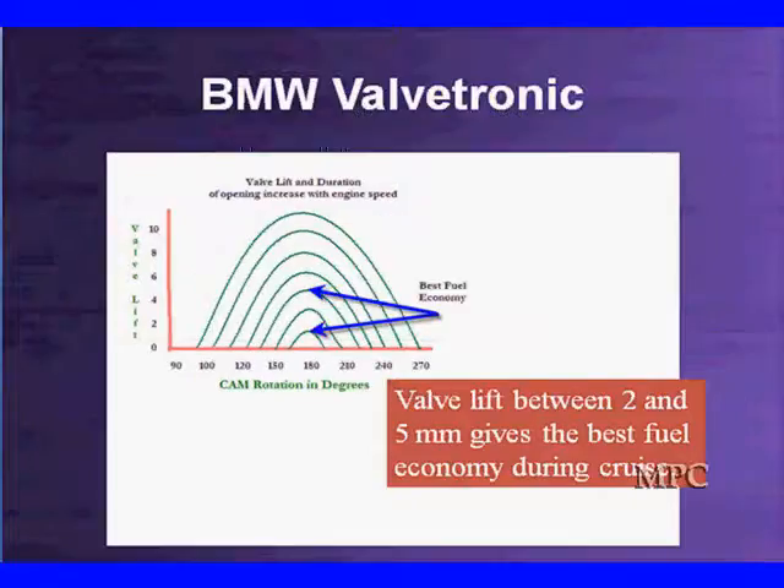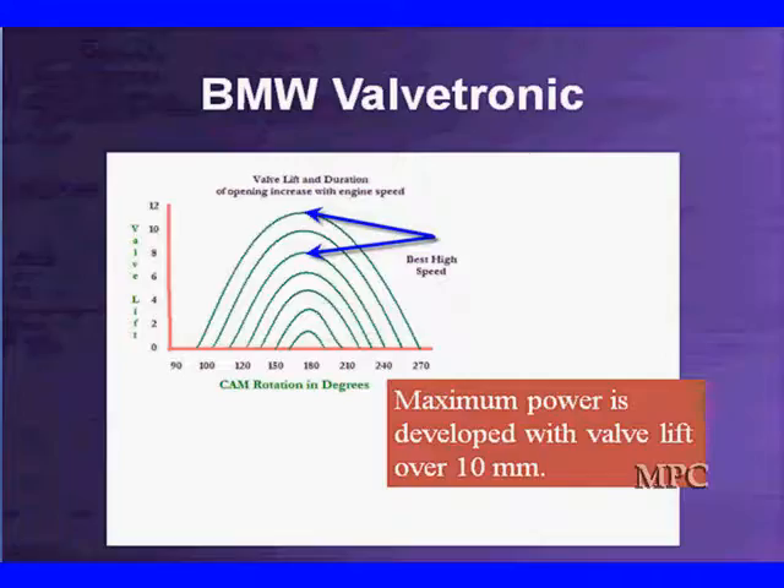Between positions 2 and 5, we get the best fuel economy during cruise — we don't have much power, but we've got better fuel economy. The maximum power is developed when valve lift is over 8mm. So at high throttle positions, we're running 8 to 11mm of valve lift. The 10mm is roughly the average for standard valve lift on a fixed cam. We have total control — everything has changed. We have manifold vacuum near zero, and since the throttle plate is open with the engine running, pumping losses are minimized.